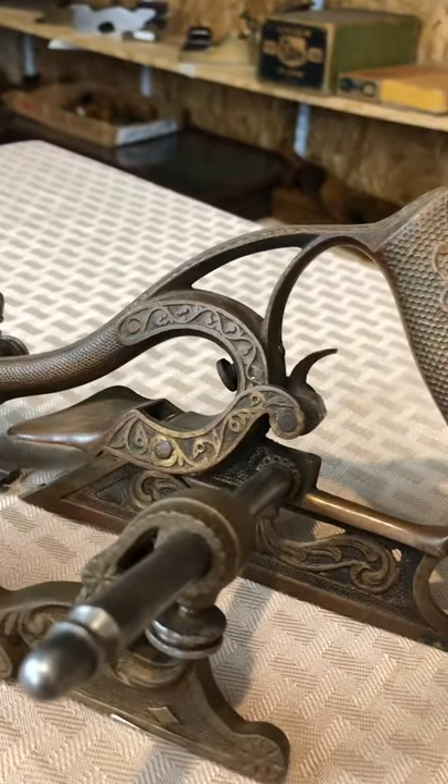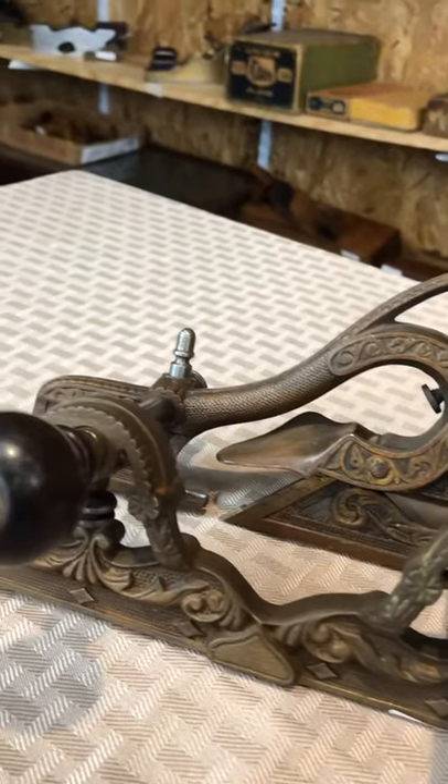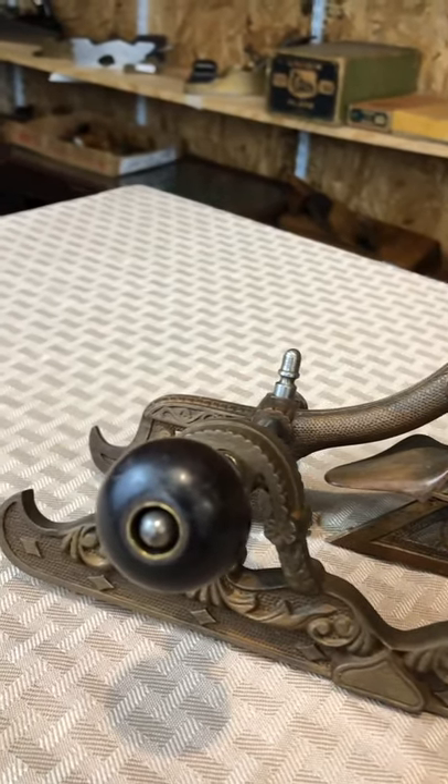It is possible that the fence on it may be a reproduction — the consigner thought that was possible. It does not have a casting mark on it, but if so, it's a really nice job. A lot of reproductions are kind of sloppily done, but this one has nice, clear, crisp markings.